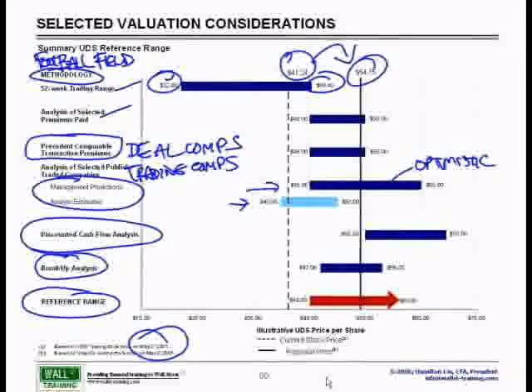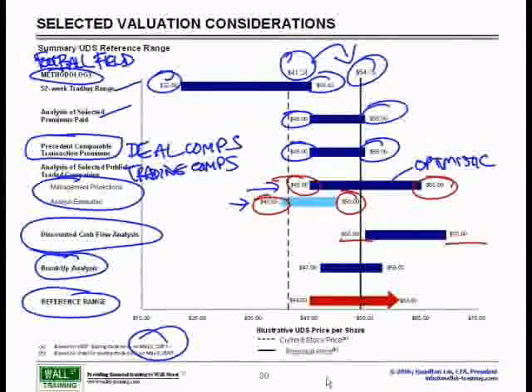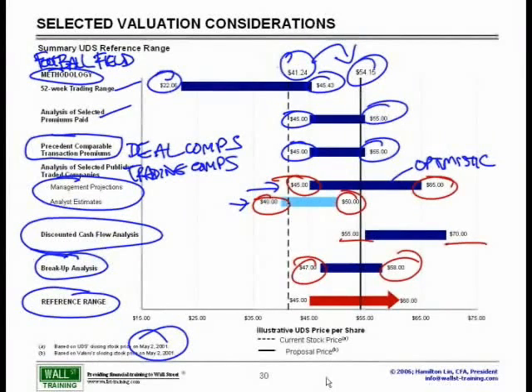Based on acquisitions previously done in this sector, as well as all deals, our stock should have been worth anywhere between $45 and $55. Same for the deal comps based on multiples. Our trading comps said we might be worth anywhere between $45 and $65. Based on analyst estimates, which are lower, we would have been anywhere between $40 and $50. Discounted cash flow analysis gave $55 to $70. Break-up analysis gave $47 to $58. Ultimately, we said the fair price of this stock in a deal acquisition mode could be worth between $45 and $60.